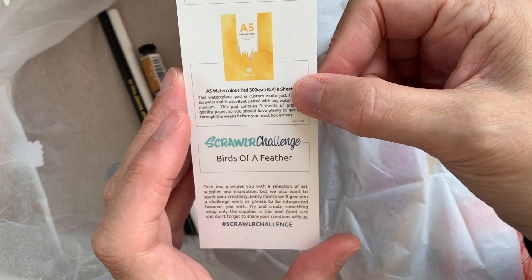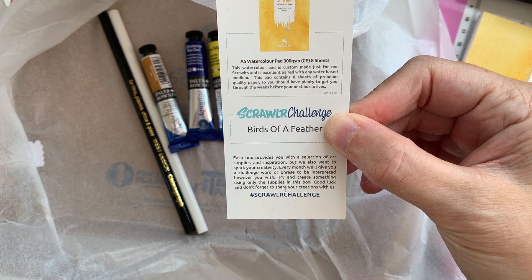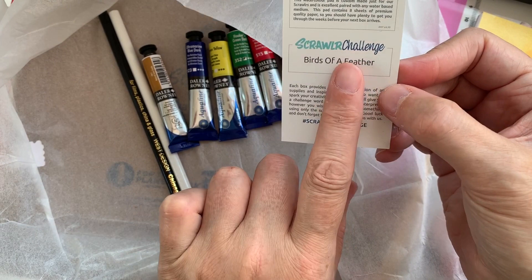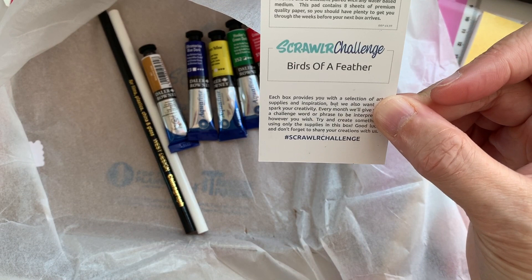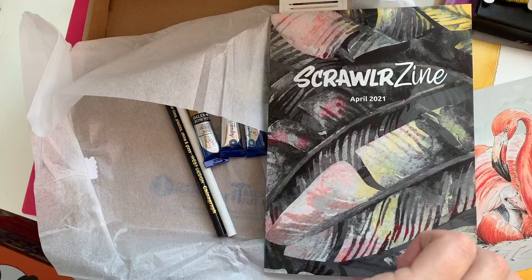The watercolour paper is custom made for Scrawler and is excellent paired with any water-based medium — eight sheets of premium quality paper. The challenge this time is 'Birds of a Feather,' which is right up my alley as I love doing birds. Let's have a look at the booklet and see what other tips we can get.